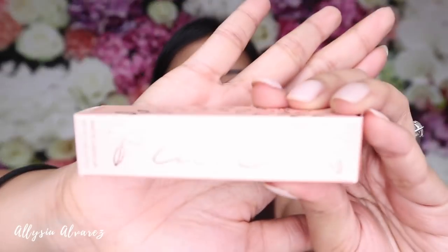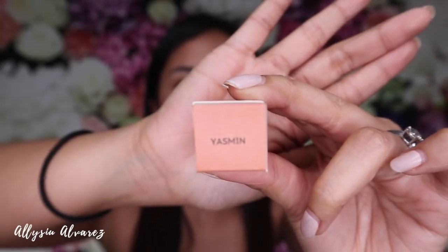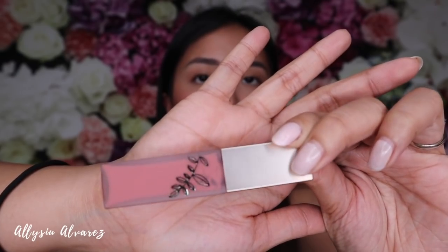I'll go first with Yasmin. By the way, the packaging is so beautiful. This is $17 — it's a bit pricey. As usual with celebrity brands, they're a bit expensive because of their name. But let's see — usually they're promising anyway.